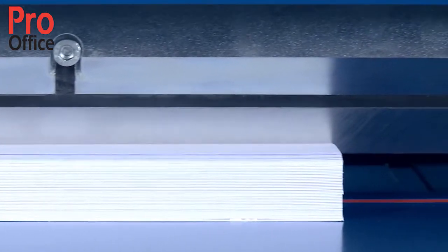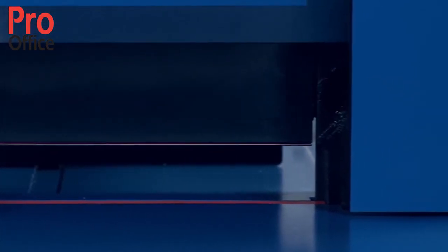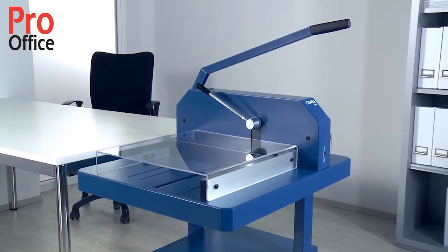Made of Zorling and steel, the high-quality resharpenable blade guarantees long-lasting cutting quality, even if you need to cut large quantities of paper. Excluding wear parts, this heavy-duty cutter comes with a five-year guarantee.